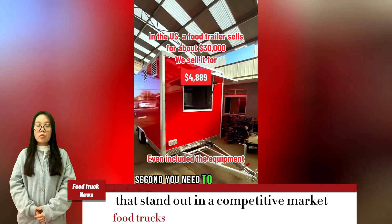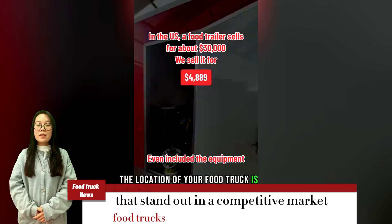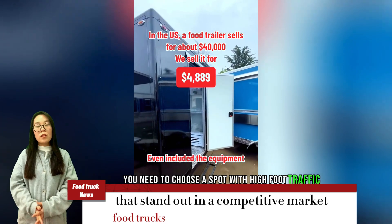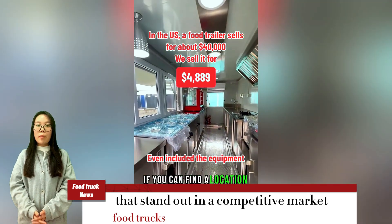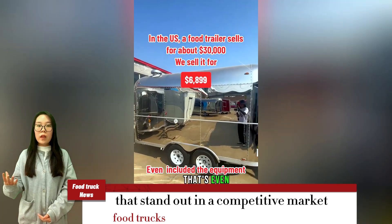Second, you need to choose a good location. The location of your food truck is very important. You need to choose a spot with high foot traffic and visibility. If you can find a location near offices, schools, or tourist attractions, that's even better.